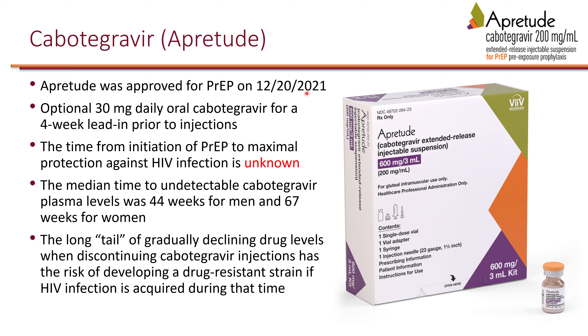Most recently, at the end of 2021, long-acting cabotegravir was approved for pre-exposure prophylaxis. The package contains only cabotegravir — rilpivirine is not included, as it is only used in full treatment. For pre-exposure prophylaxis, only cabotegravir is used.